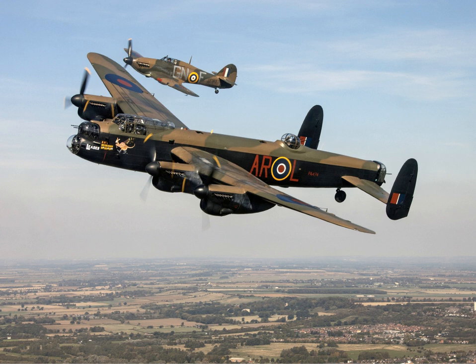The B-3 Special, known at the time of modification as the Type 464 Provisioning Lancaster, saw 23 aircraft of this type built to carry the Upkeep bouncing bomb for the dam-busting raids. The bomb bay doors were removed and Vickers-built struts to carry the bomb were fitted at Woodford Aerodrome near Stockport. A hydraulic motor, driven by the pump previously used for the mid-upper turret, was fitted to spin the bomb.